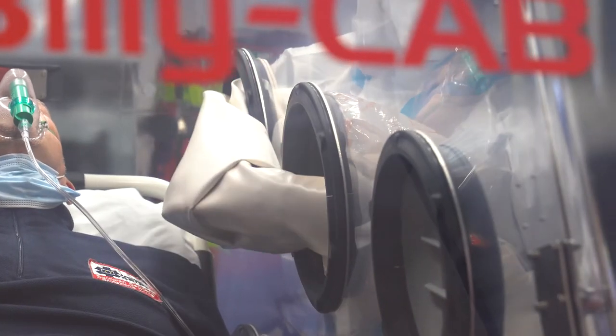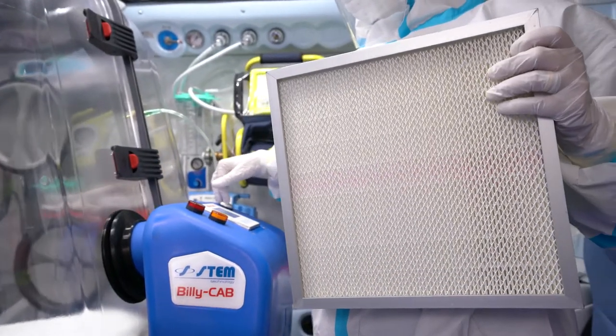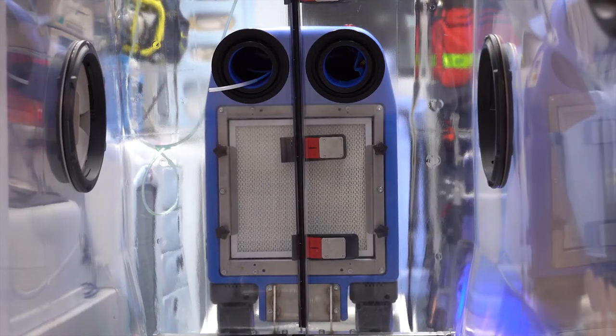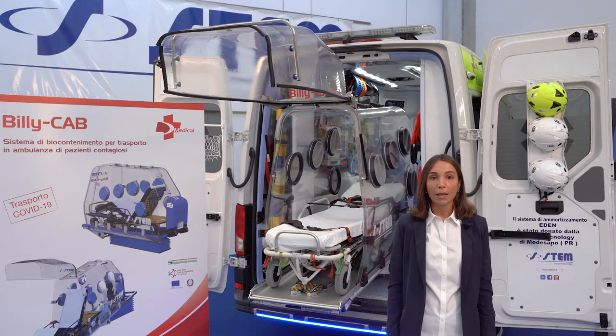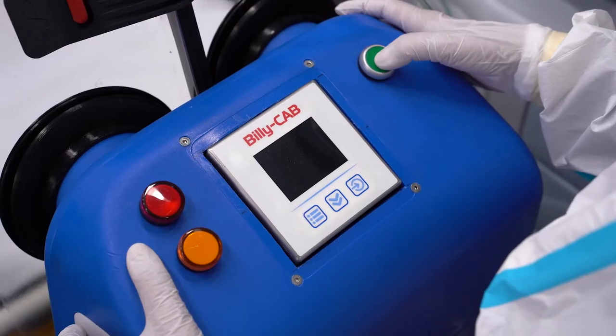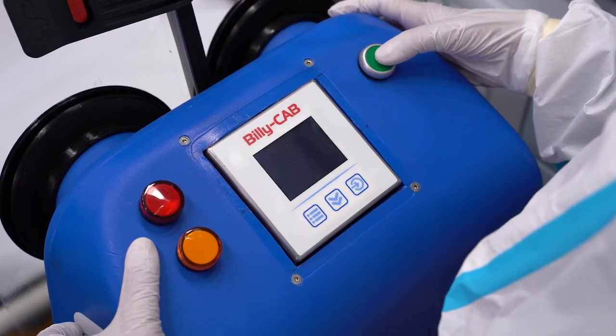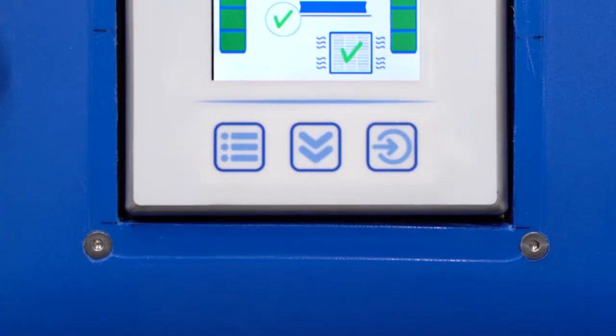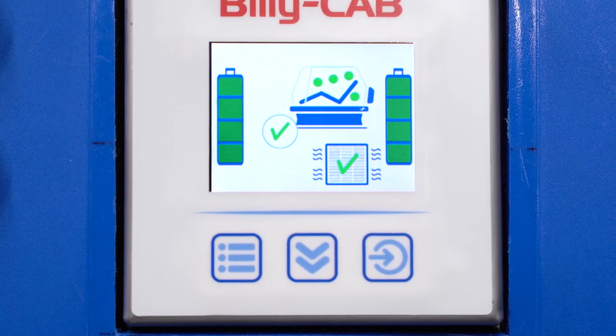With the BillyCab, the air reintroduced in the ambulance is purified in advance by passing through a certified HEPA filter with 99.995% filtration. The air exchange speed is automatically controlled and ensures the negative pressure corresponds to the preset value. Everything is monitored in real time and visualized on a display with LEDs and alarms, showing the filter cleaning level and the remaining battery power.